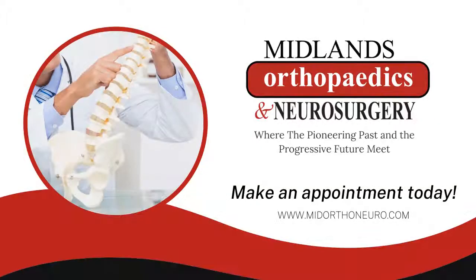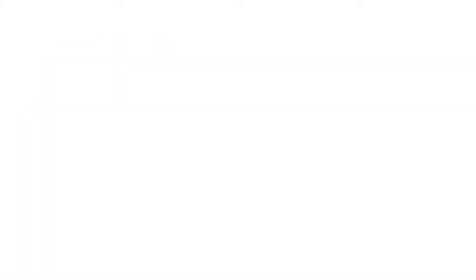If you do well with that procedure, then you have a permanent implant placed.